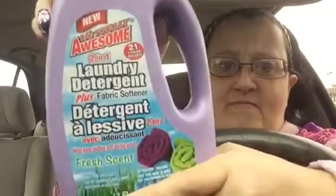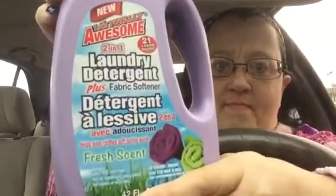I'll show you what I bought — it's the new LA's Totally Awesome 2-in-1 Laundry Detergent Plus Fabric Softener. It does 21 loads. This is the bottle right here — trying to show it a little better, there we go. Fresh scent, 21 loads. You're probably going to laugh at me, it's okay, go ahead and chuckle.